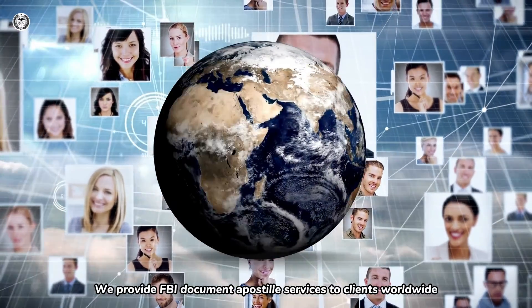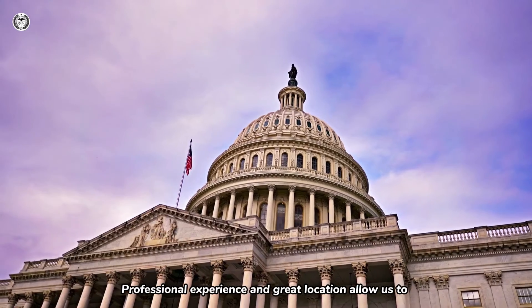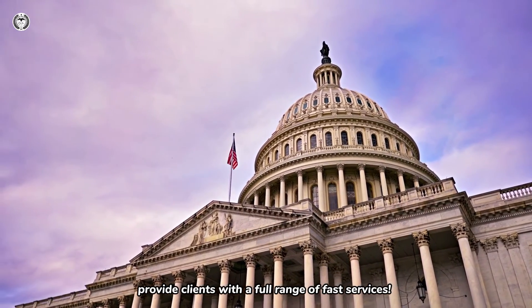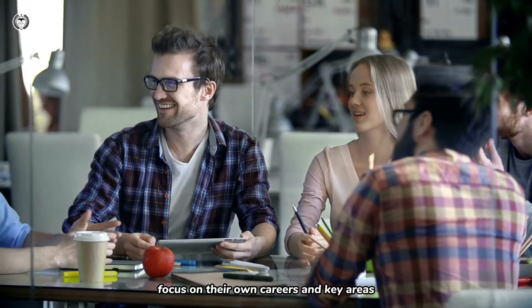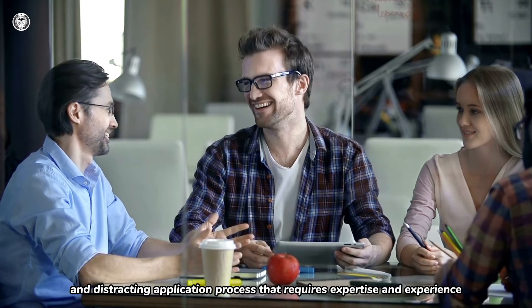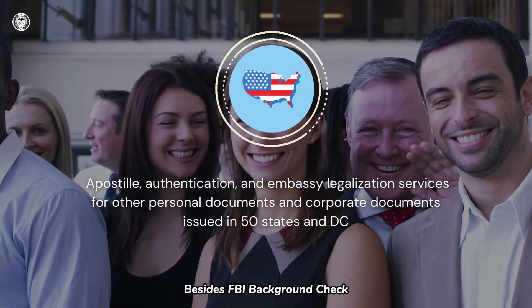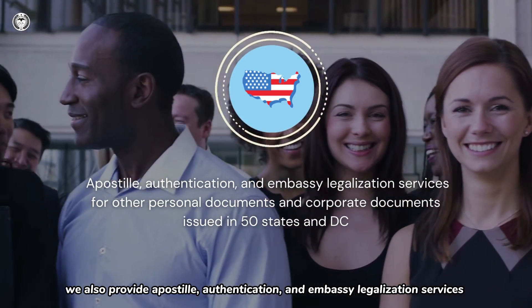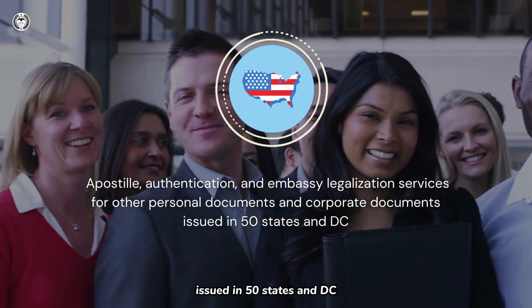We provide FBI document apostille services to clients worldwide. Professional experience and great location allow us to provide clients with a full range of fast services. It also allows our clients to save time, focus on their own careers in key areas, and free themselves from the complicated, time-consuming, and distracting application process that requires expertise and experience. Besides FBI background check, we also provide apostille, authentication, and embassy legalization services for other personal documents and corporate documents issued in 50 states and D.C.